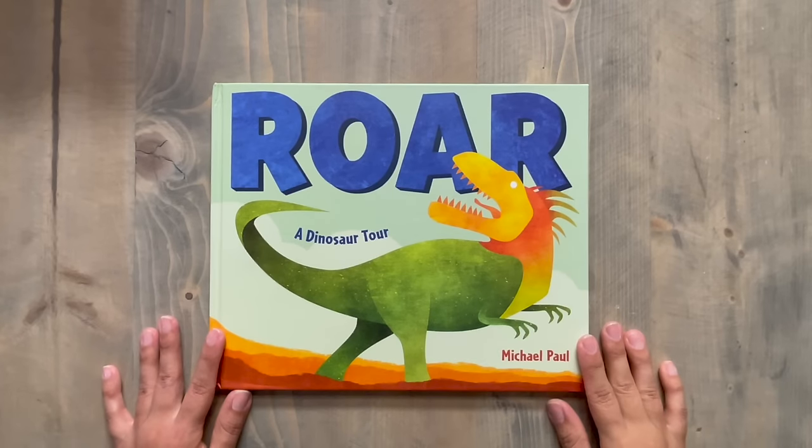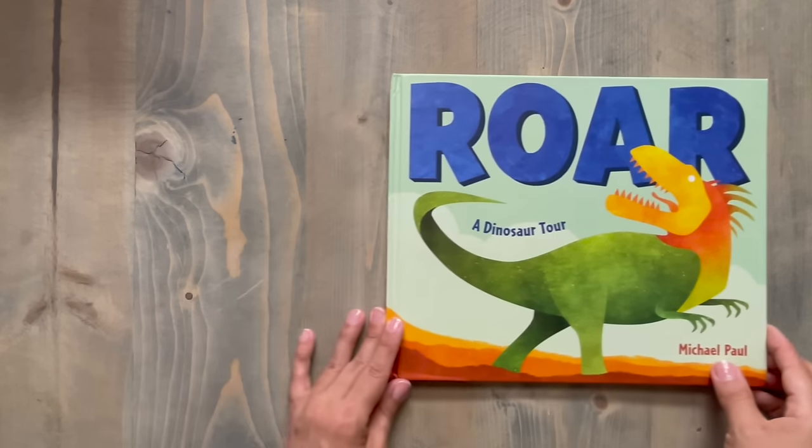Hey everyone! Thank you for joining me today, and a very special thanks to those of you who are here supporting Imagination Sensory Play through the purchase of your sensory bin or Play-Doh kit. I borrowed this book from my little one to pair perfectly with your Land of the Dinosaurs kit. It's called Roar! A Dinosaur Tour, and it's written and illustrated by Michael Paul.